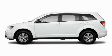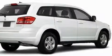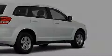This is a brand new 2010 Dodge Journey, a great blend of utility, comfort, and style. It features a 2.4-liter four-cylinder engine and an automatic transmission.